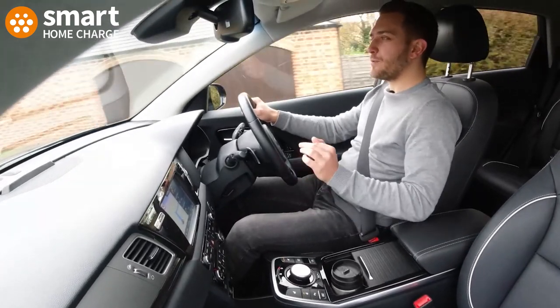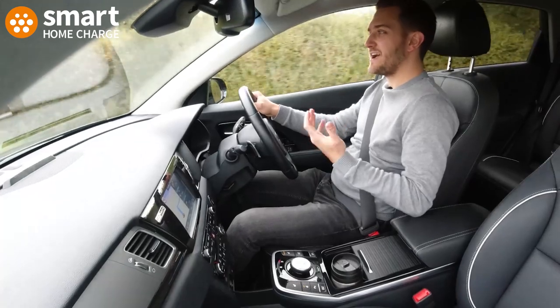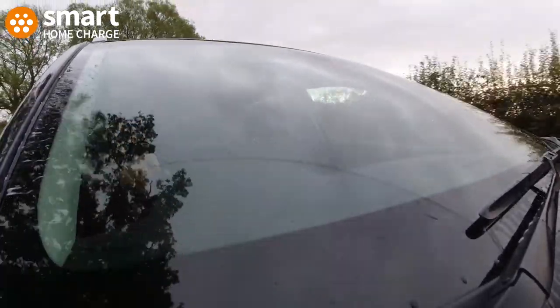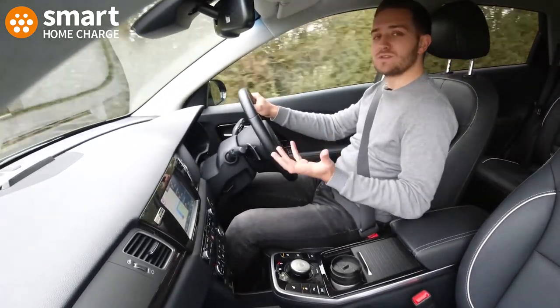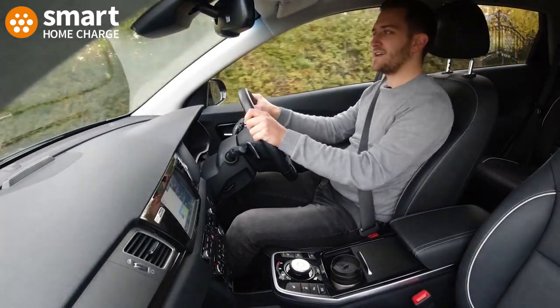0 to 60 takes 7.5 seconds, which is not too shabby in a car of this size and weight — and don't forget, it's not designed to be super fast. But when you're driving around town and not going to track days, all the fun you're going to have is in the 0–30 mph zone, and that's where a car like this really excels.